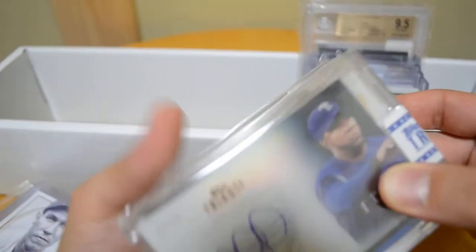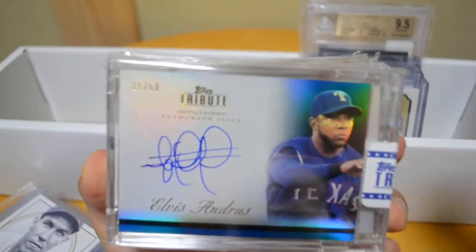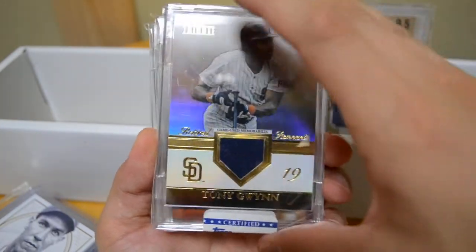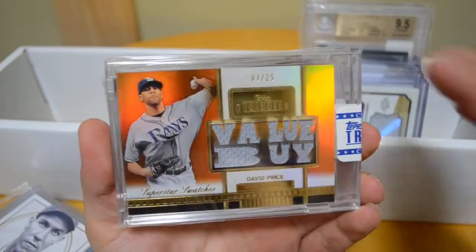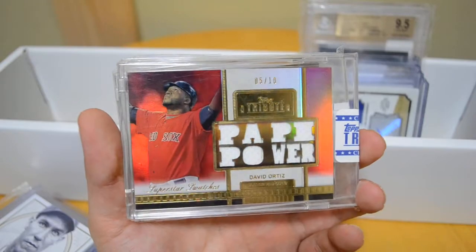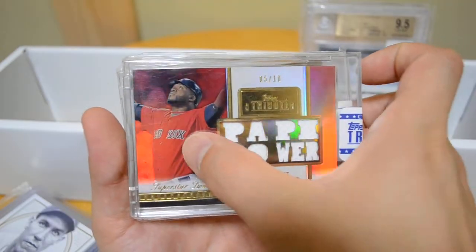Next up I have my Tribute stack — 2012 Tribute for my collection. Elvis Andrus blue auto out of 50, really nice auto there. I have a Tony Gwynn Retired Remnants out of 99. The David Price — a value buy out of 25, pretty cool card, I like the Superstar Swatches. Another one: David Ortiz Poppy Power, numbered out of 10 — very, very cool. I like the red and how it bounces off the red on the jersey.